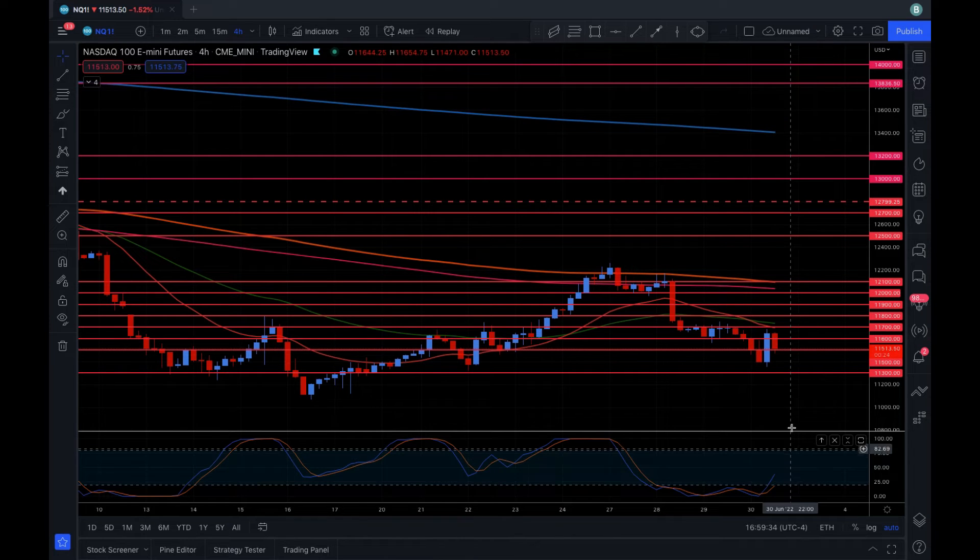I think we're probably going to push back up and test the 12,000 area, which would be right up here around this 200 EMA on the four-hour chart. I think we're heading back north and I'm bullish on NASDAQ right now. But keep in mind, if we do drop the 11.5, we will likely go to 11.3 right down here. If we hold 11.5, my targets would be towards the upside around 12,000.